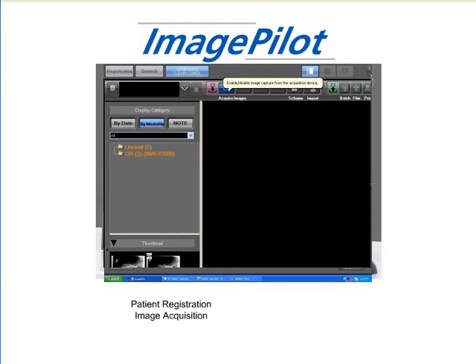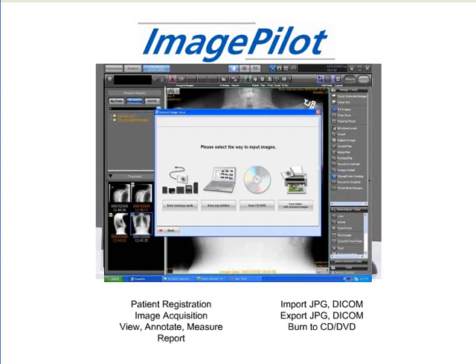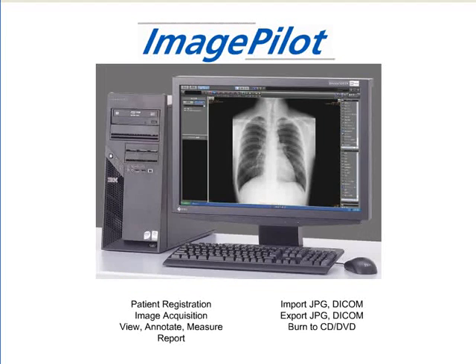The imaging station handles patient registration, image acquisition, image review, and a variety of import and export functions. The imaging station also serves as the long-term archive that can store many years' worth of exams.